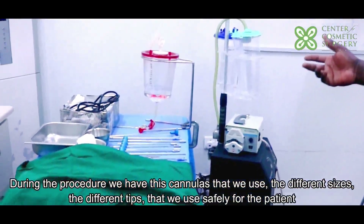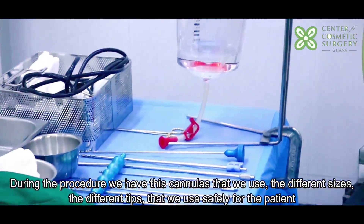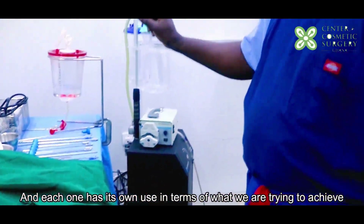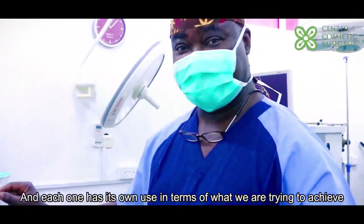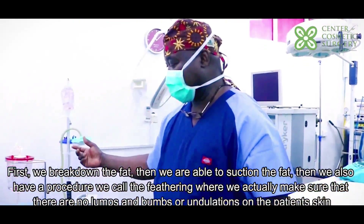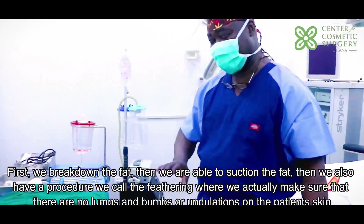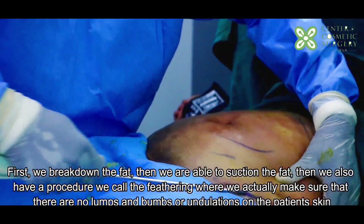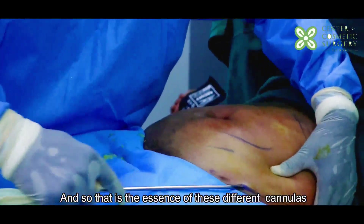During the procedure we have these cannulas that we use in different sizes and with different tips, each one having its own use in terms of what we're trying to achieve. First we break down the fat, then we suction the fat, and then we also have a procedure we call feathering, where we make sure that there are no bumps or undulations on the patient's skin. That is the essence of these different cannulas.